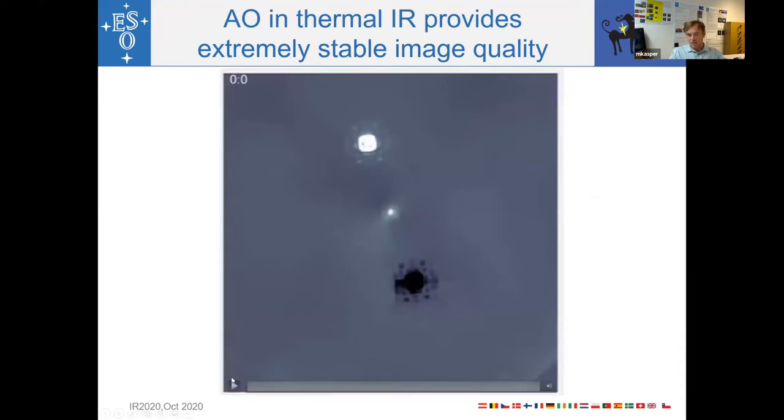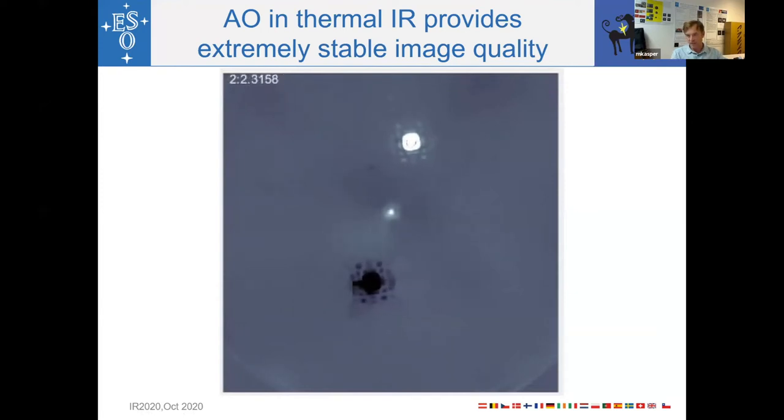Using adaptive optics and pupil-stabilized observations gives very stable instrument performance. A movie of a full night of NEAR campaign observations — one image every minute — shows how stable the situation is. The only visible change is the rotation of the field. The coronagraphic image in the center and the two off-axis regular PSFs remain very consistent throughout the night.